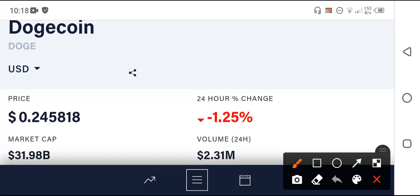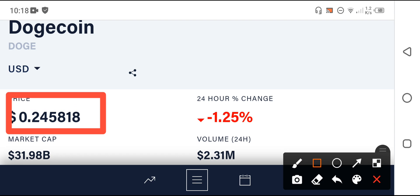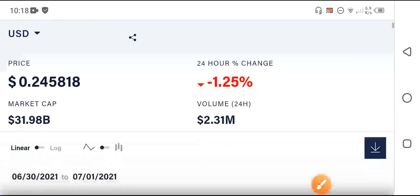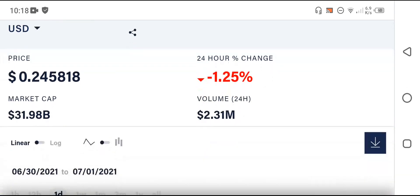The current price of Dutchcoin in the market is 0.245818 USD. On the other side, if we talk about the 24-hour change: unfortunately the 24-hour change for Dutchcoin is negative 1.25 percent — the pricing is negative in the last 24 hours.